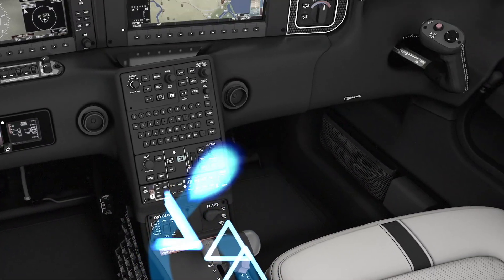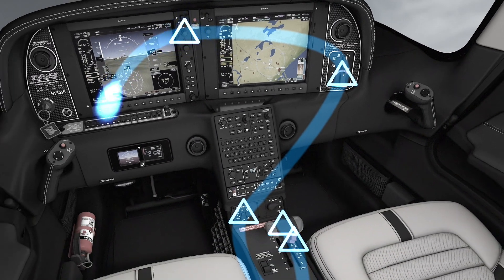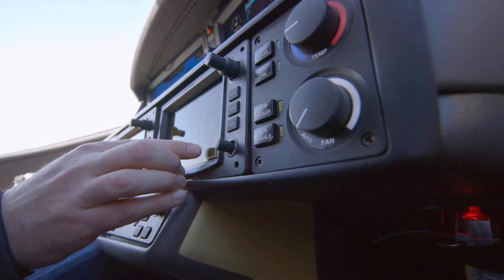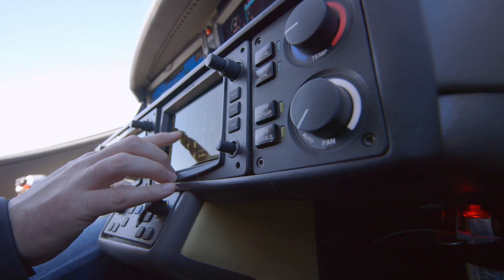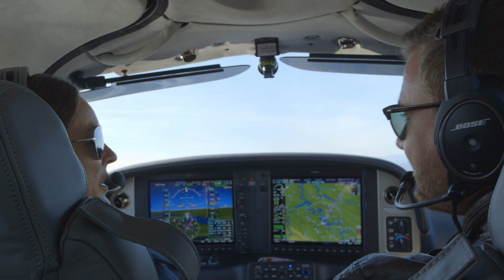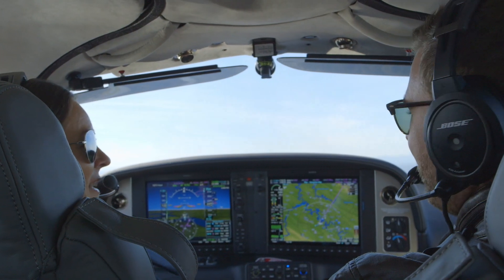Now, how about flows? What's the operational advantage? Well, it's simple, really — it's time. More time to focus on flying the airplane when the flight phase already demands a high workload from you, the pilot, and when certain tasks just need to get done. Your number one priority is to fly, and of course, enjoy being out in your Cirrus.